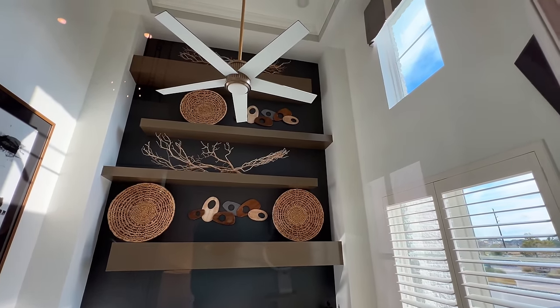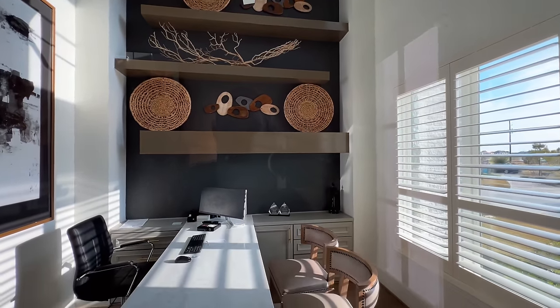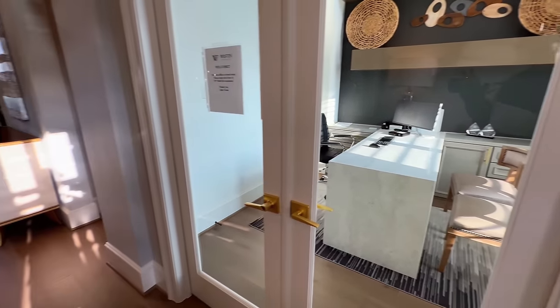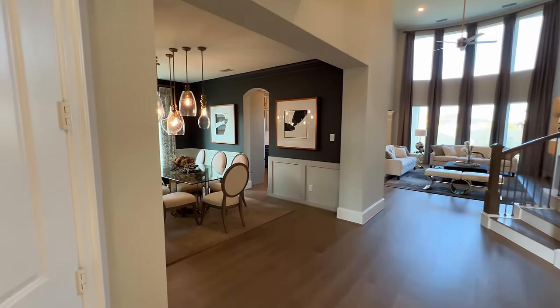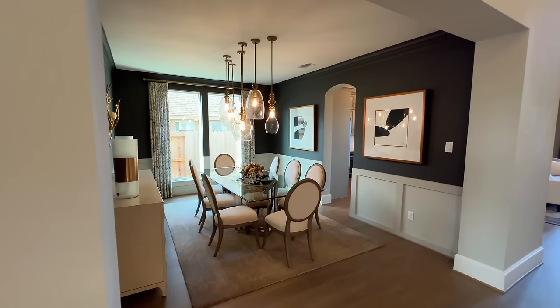As soon as you walk in you can tell you have the tray ceilings with the crown molding and the beautiful ceiling fan, as well as a tea desk — it's an upgrade. Some folks love it, some folks don't really care too much about it, but it just depends on personal preference.